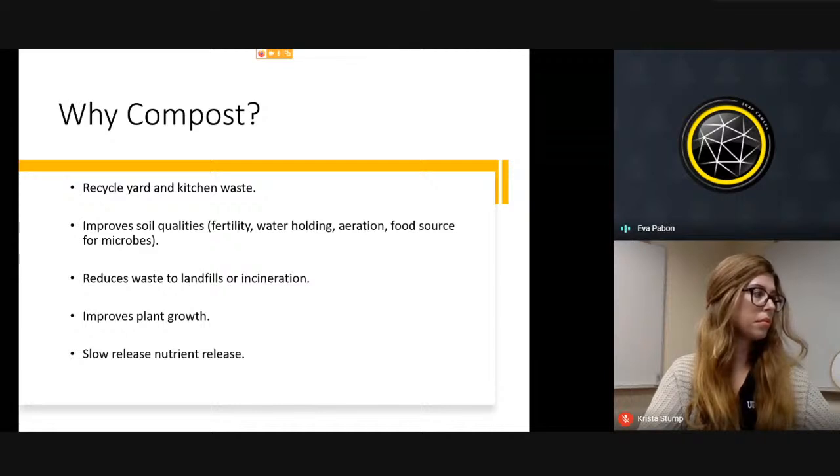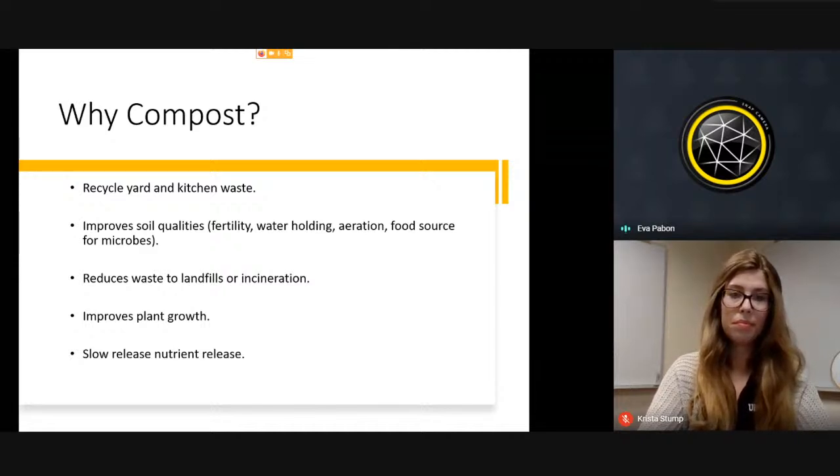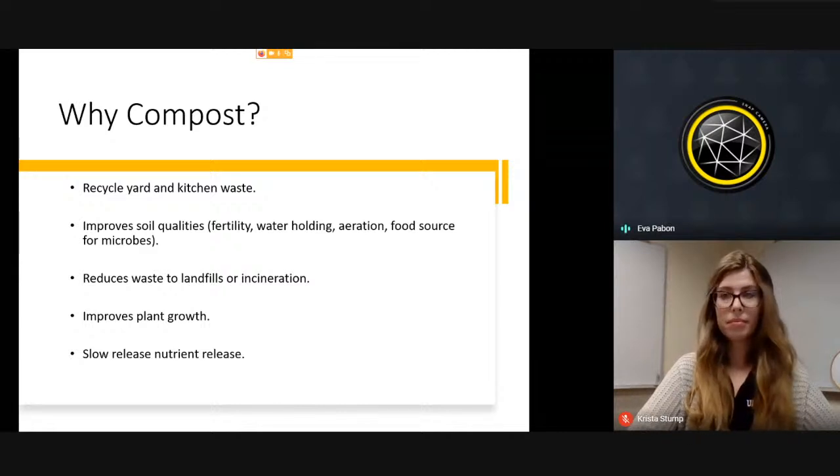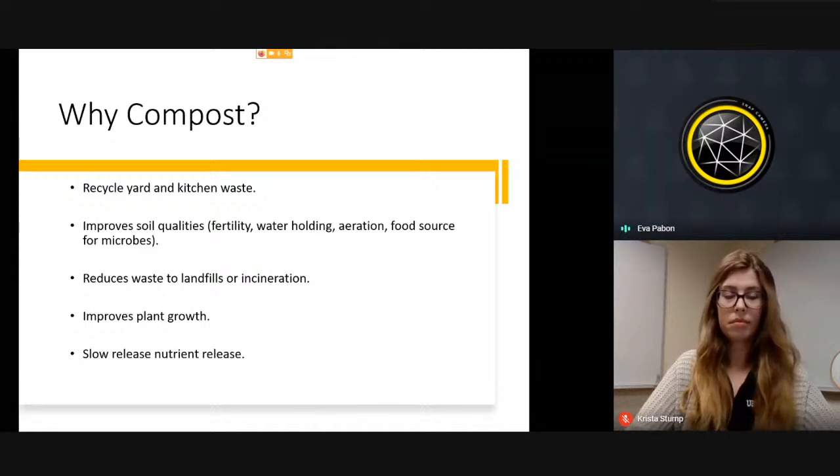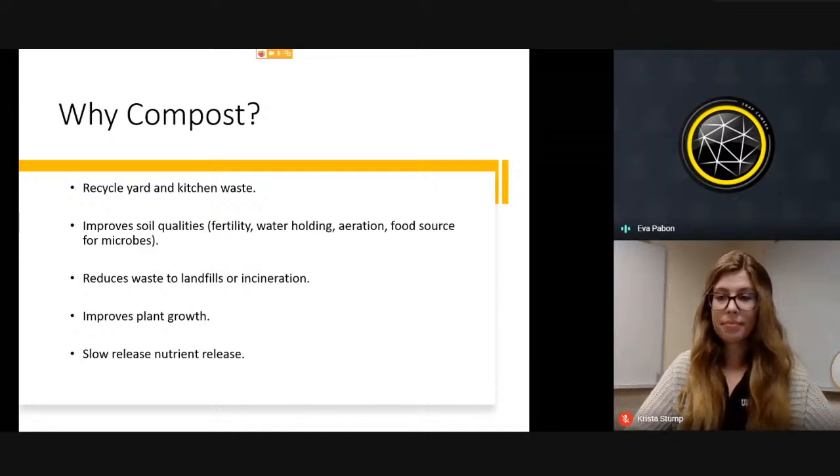Composting reduces waste in landfills. If we don't want more landfills built, we need to do our part. It also improves plant growth and provides slow-release nutrients. About 20% of trash going into landfills is landscaping trash, and in the summer it can be up to 80%. In Florida, it's actually legal to put yard waste with regular trash, but some counties and cities do create compost from yard waste.